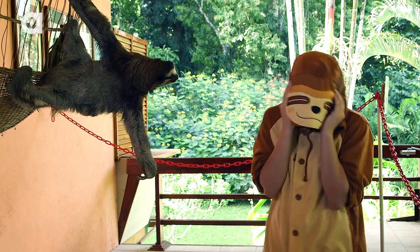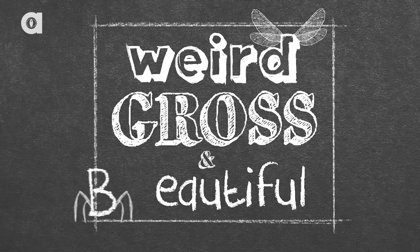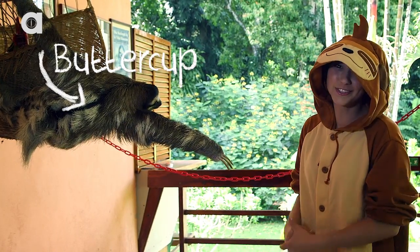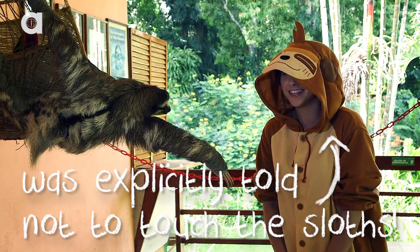I think she likes me. She's so good at stretching. Hello and welcome to Weird Gross and Beautiful, a casual discussion about animals that I think are weird, gross, beautiful, or all three, and today we are talking about sloths.